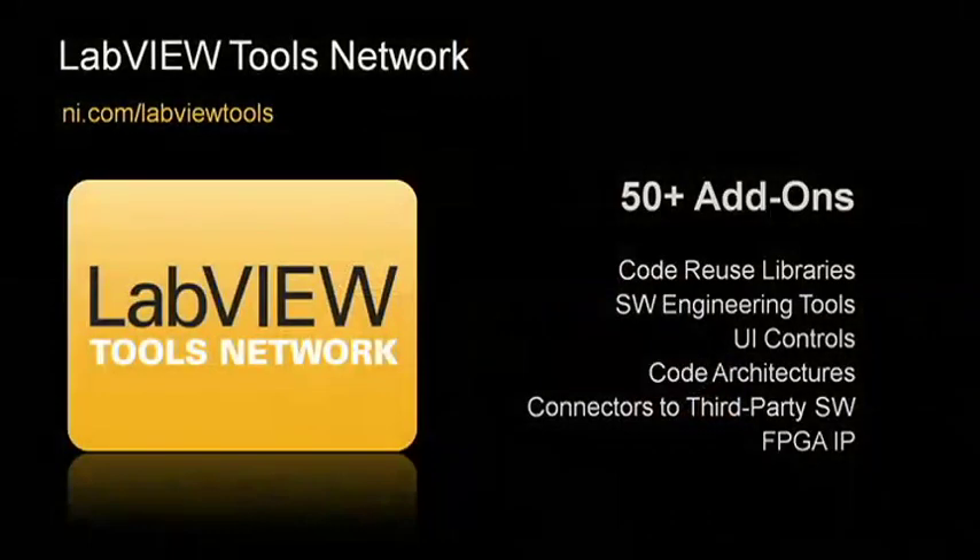So, Wayne, can you tell us a little though of how you plan on promoting or getting your toolkit out in front of customers? Well, John, as a small business, that is a major task. But NI provides a great method of helping us to market to LabVIEW developers using the LabVIEW Tools Network, where you can download and evaluate our software. In addition to Wayne's biometric toolkit, on the LabVIEW Tools Network you can find all sorts of add-ons, from code libraries and UI controls to connectors to other software environments, and much more.